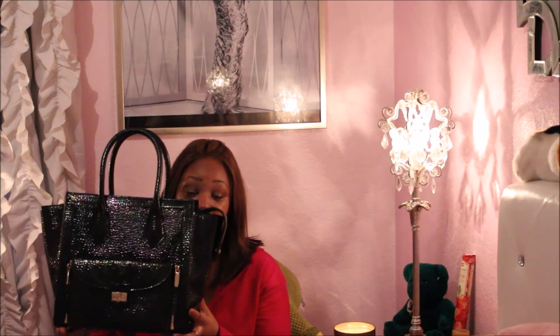I saw it about three years ago and I said, I want that bag, and I've wanted it ever since. And this year, Santa — aka my brother — was super duper nice.